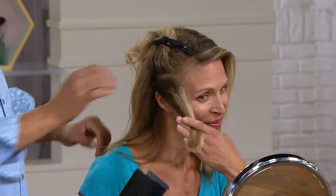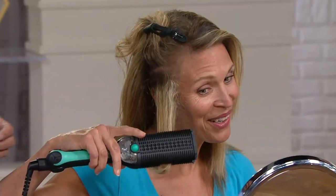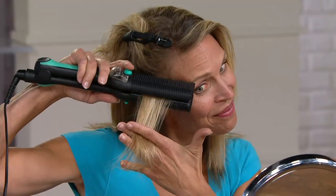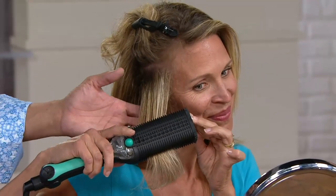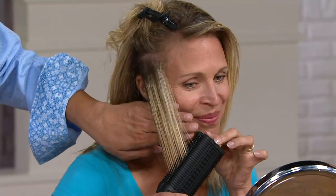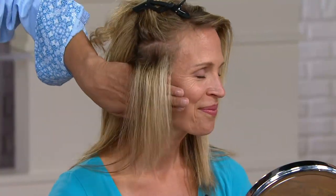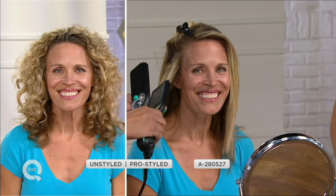She's using this for the first time in her life — I was talking to her backstage and she had never used it before. Especially for women who are blonde and have already processed their hair, you don't want it damaged any further — you want it infused with moisture. This is the Maxi Glide, the only steam styling iron of its kind with detangling pins, and we're doing it at a phenomenal price: easy payments of $24.94.